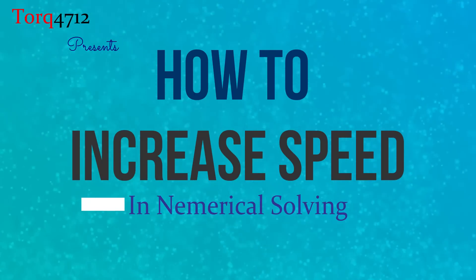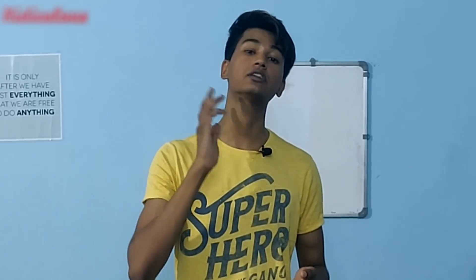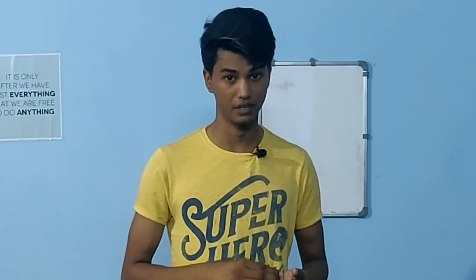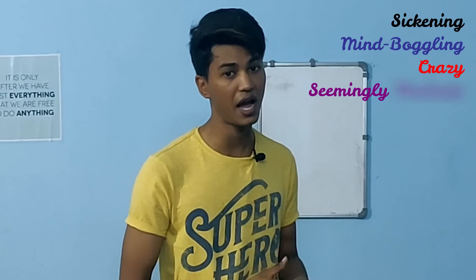So what do you need to do? My one-liner answer is that a ridiculous amount of practice is required — and by ridiculous, I mean ridiculous. You might think you understand 'more practice, more speed,' but do you really understand the intensity? Do you really apply it in your preparation?